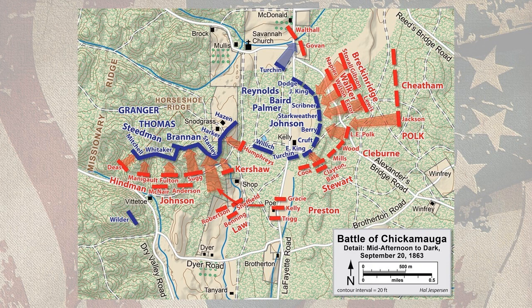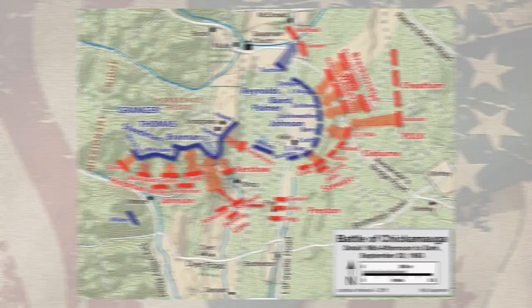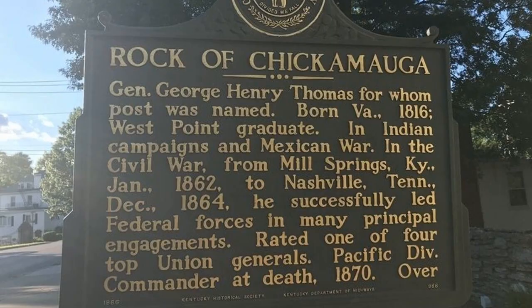Thomas, reinforced by the remnants of the Union right, fell back to a strong defensive position on Snodgrass Hill, the highest point of Horseshoe Ridge. There, he held off repeated Confederate assaults, winning for himself the somewhat ironic title 'the Rock of Chickamauga' — which failed to take into account the fact that his incessant demands for more and more reinforcements had led Rosecrans to inadvertently create a gap in his own lines to provide these reinforcements.